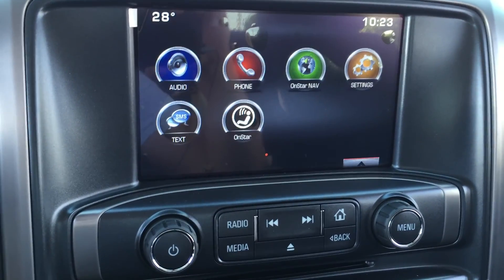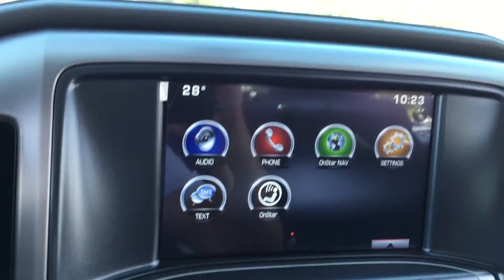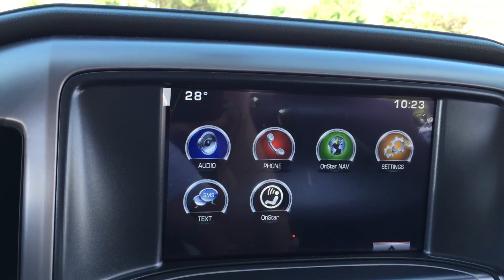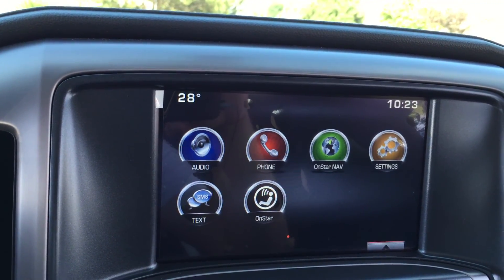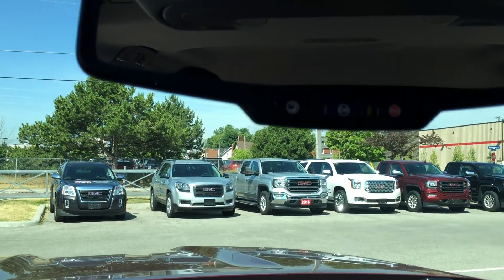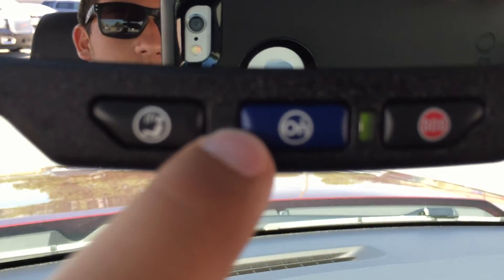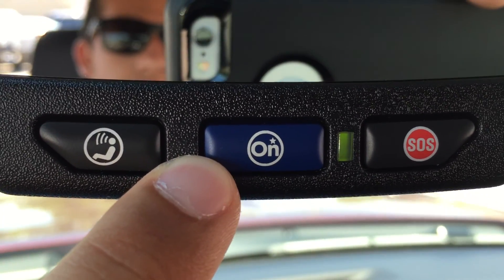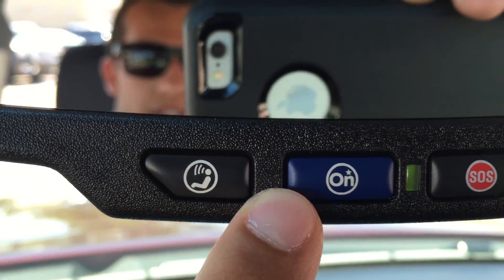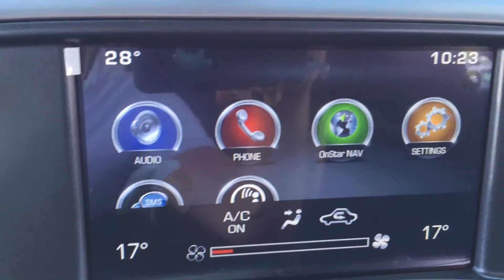Taking a look at the center touch screen, the truck does come with AM, FM and XM radios, and you can also connect your phone to the truck. It also comes with OnStar navigation — on the rearview mirror, clicking that blue button will connect you to OnStar and they can help you out with any situation, including pinpointing a destination for you on the screen.